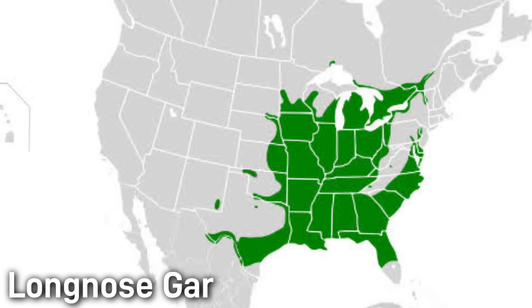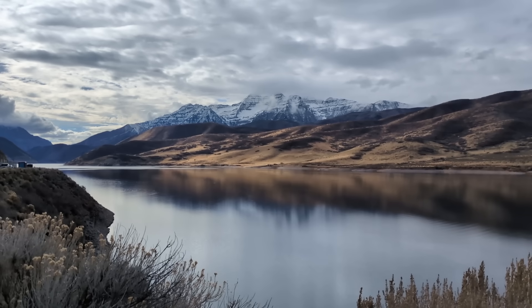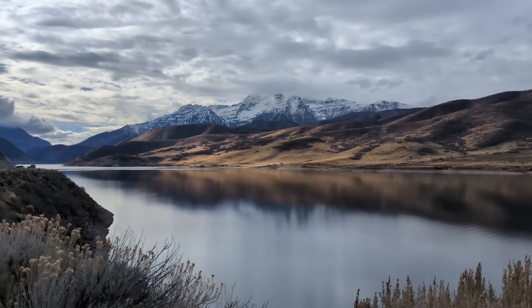Longnose Gar occur in lakes, slow rivers, and backwaters from southern Canada through the eastern US down to the Gulf. The species is abundant overall and is a species of least concern. Thank you for watching, I hope you enjoyed it, and I hope to see you on the next one!